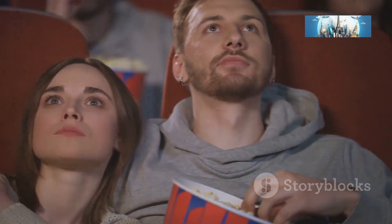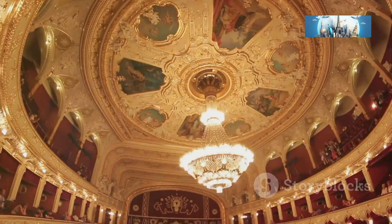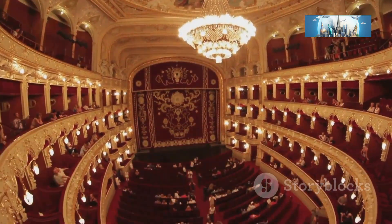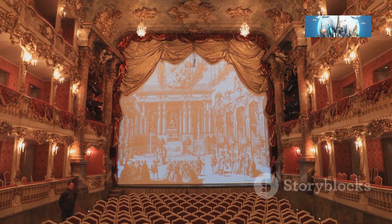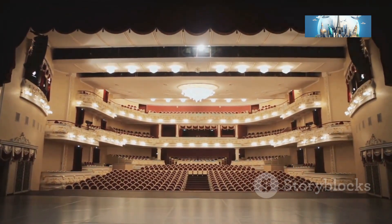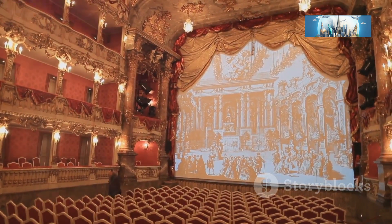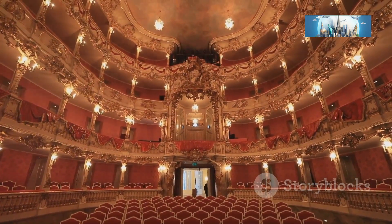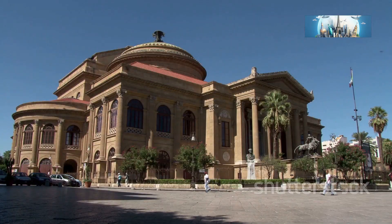I'm not gonna lie, I'm not the biggest opera buff — my musical tastes lean more towards the modern and the loud. But there's something about the grandeur of the Teatro Regio — the plush velvet seats, the ornate balconies, the sheer scale of it all — that makes you feel part of something timeless. I actually tried to channel my inner Pavarotti on that historic stage. Let's just say my rendition of 'Nessun Dorma' was more likely to send everyone running for the exits.